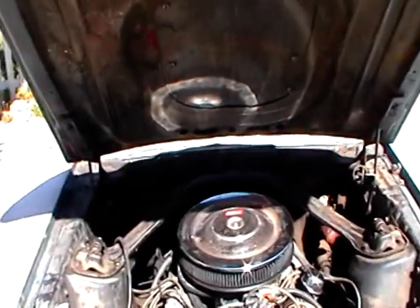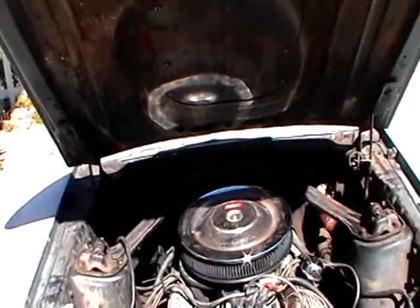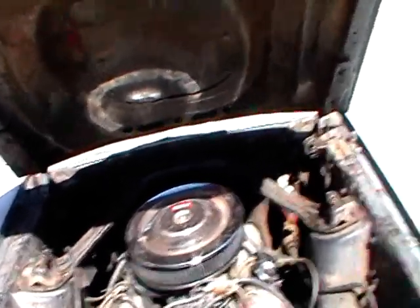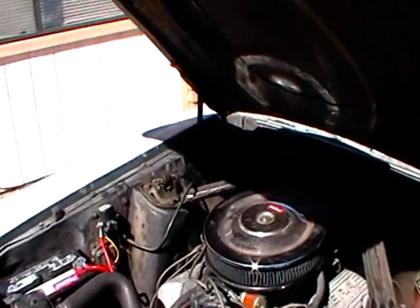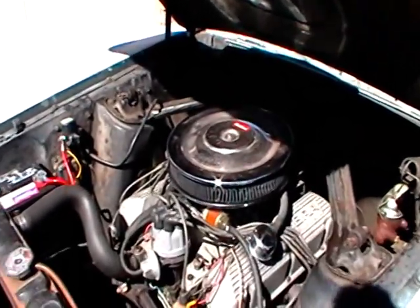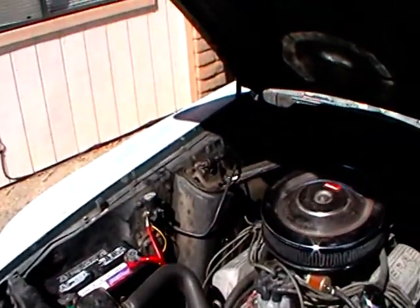It's got an Edelbrock gear drive, four-barrel Edelbrock intake and carburetor — it's a Performer 302 intake. K&N air filter. And it's got a Pertronix electronic ignition.